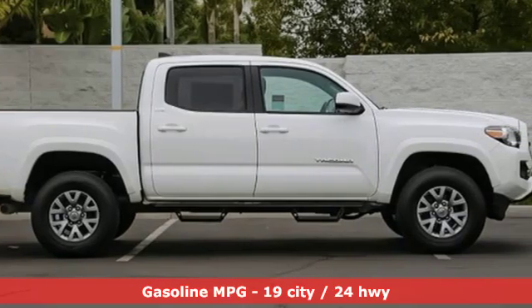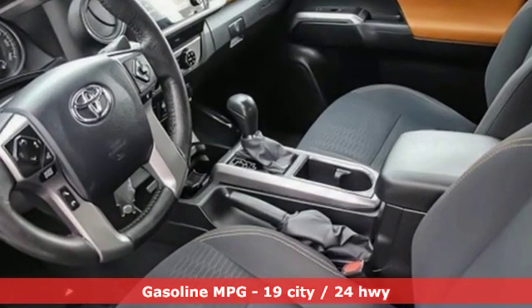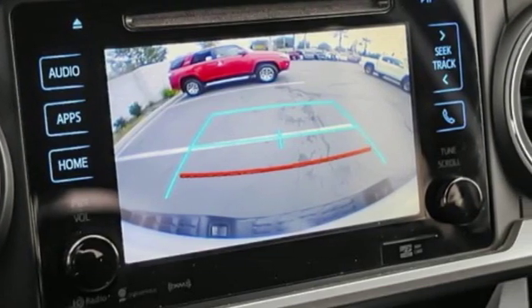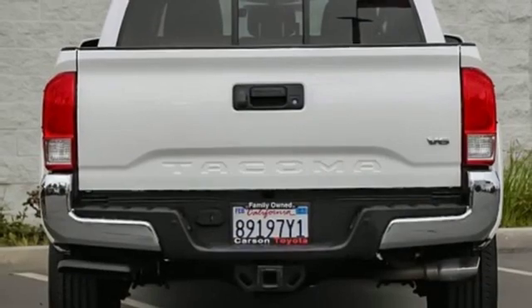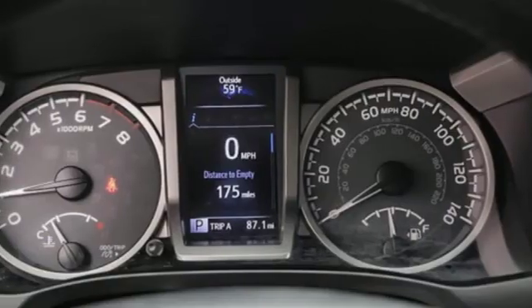It comes nicely equipped with features you'll love: streaming audio, wireless phone connectivity, leather steering wheel, smartphone wireless charging, manual tilting steering column, V6 engine, front tow hooks, and rear wheel drive.